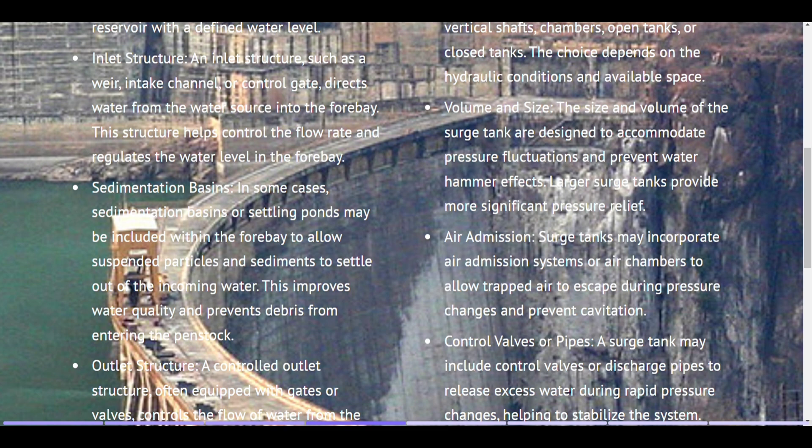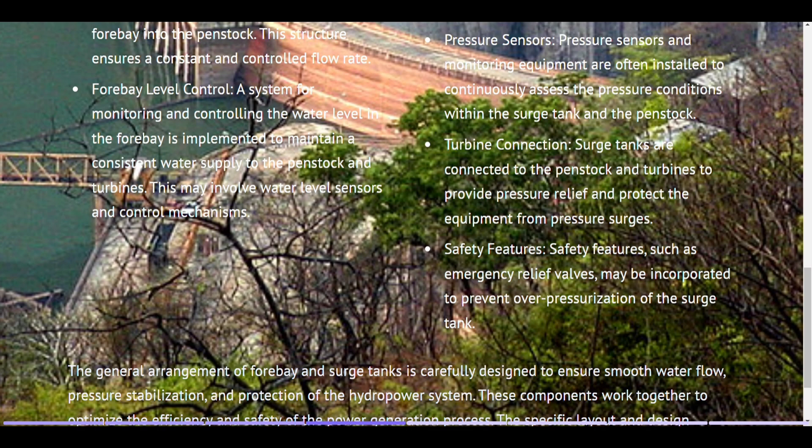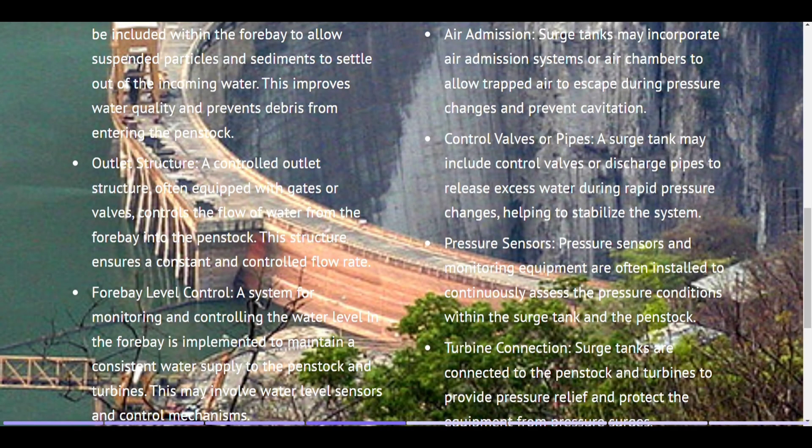Sedimentation basins. In some cases, sedimentation basins or settling ponds may be included within the forebay to allow suspended particles and sediments to settle out of the incoming water. This improves water quality and prevents debris from entering the penstock. Outlet structure. A controlled outlet structure, often equipped with gates or valves, controls the flow of water from the forebay into the penstock, ensuring a constant and controlled flow rate. Forebay level control. A system for monitoring and controlling the water level in the forebay is implemented to maintain a consistent water supply to the penstock and turbines. This may involve water level sensors and control mechanisms.